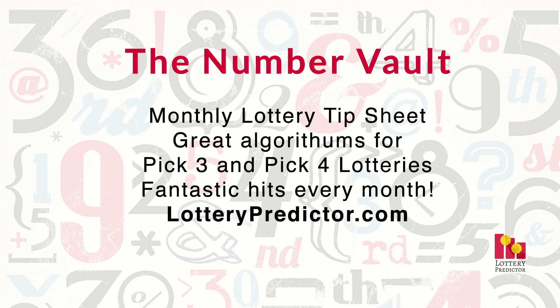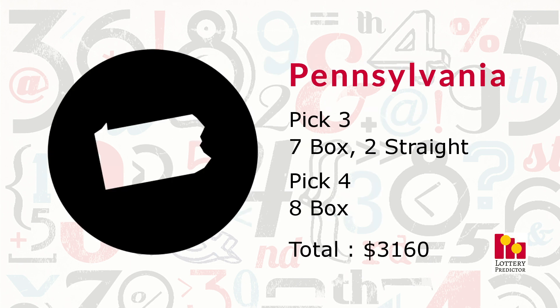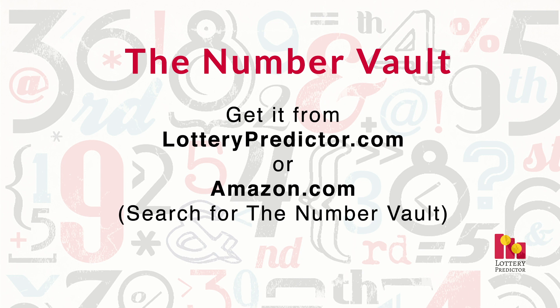The number of hits we've been getting this month is staggering, but you'll see more to come as I go through every single state. For those of you that don't know what the Number Vault is, it is a tip sheet that I put out on lotterypredictor.com every single month. It's filled with pick three and pick four rundown numbers, so you don't have to do your own rundowns — I do all those calculations for you and make those numbers available in the tip sheet.